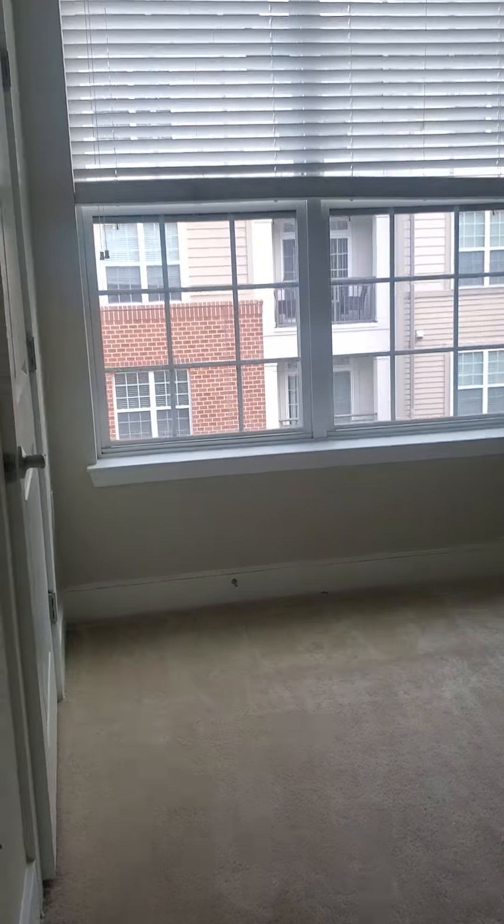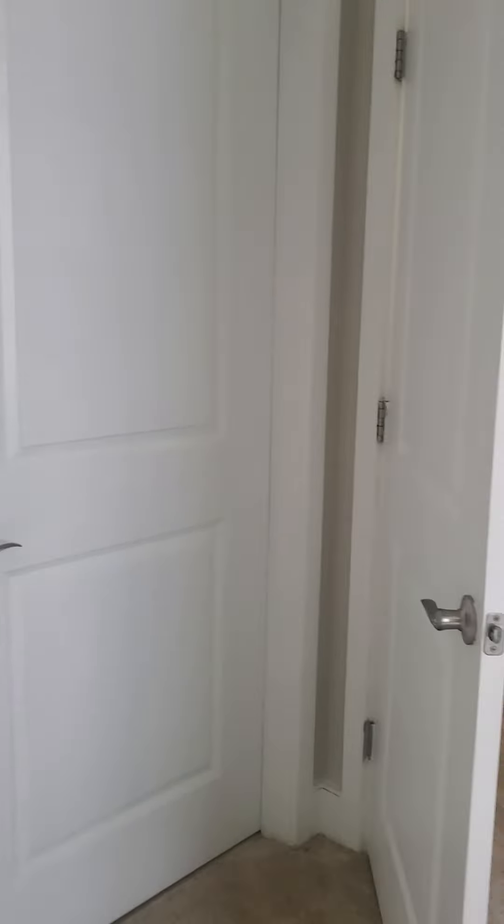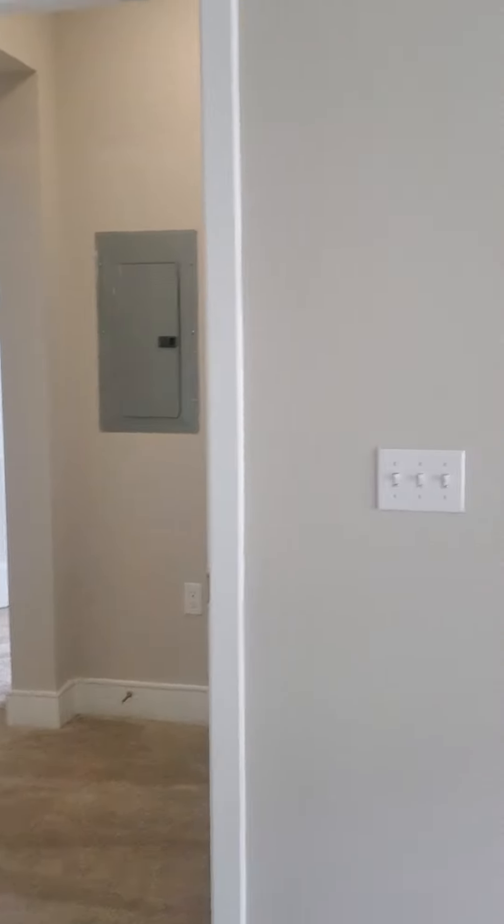Coat closet or extra closet here in the hallway — nice and large. And then our bedroom, which is also a good size with a big window. Another door to the bathroom so you can access it without having to go out in the hallway.